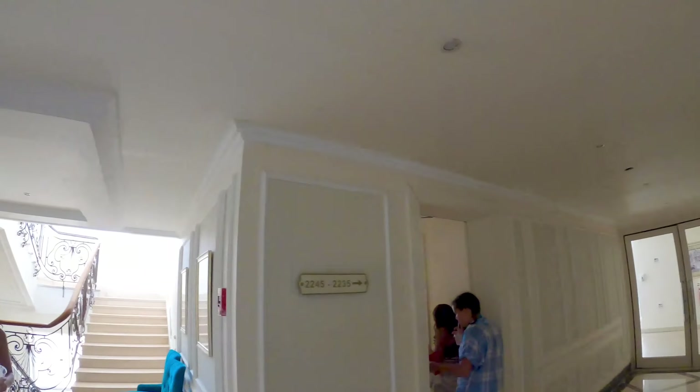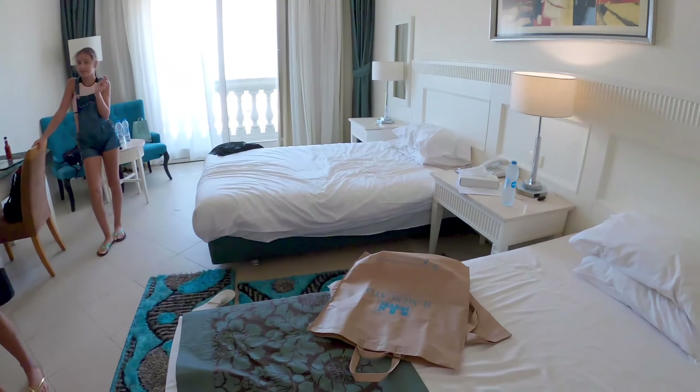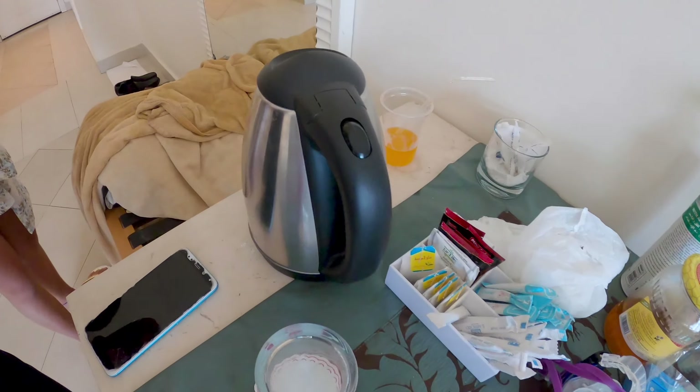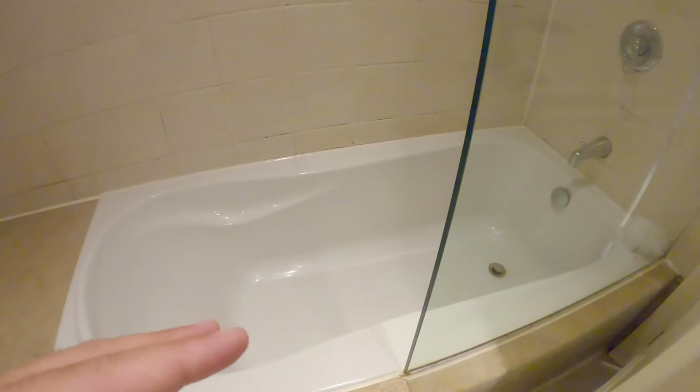Now we're going inside one of the rooms. Notice cameras everywhere — I've seen them all over, which is always good for security. This is room 2244. It's really spacious, it feels big. Sometimes you have rooms that feel cramped, but this feels spacious — pretty nice. You've got everything you need. You can make your own coffee in the morning, there's a boiler, a flat-screen TV, a sitting area. I tried the bed and yeah, it's pretty cool. You can also have a bath — I hate when in a hotel you can only shower.